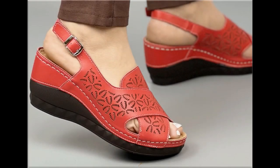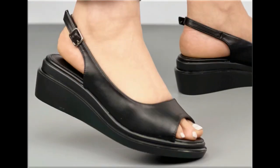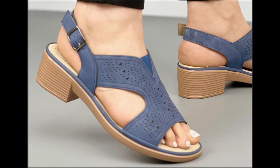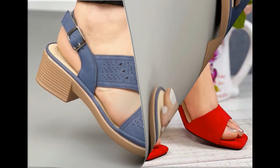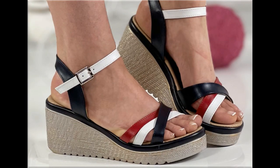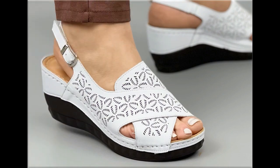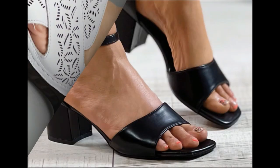Assalamu alaikum everyone, welcome back to my channel. Today I am here with very beautiful, stylish, updated and latest designs of different slip-on footwear. This is one of the best collections you are watching here, which is introduced at this time — very comfortable, soft and attractive designs launched as the latest fashion collection.